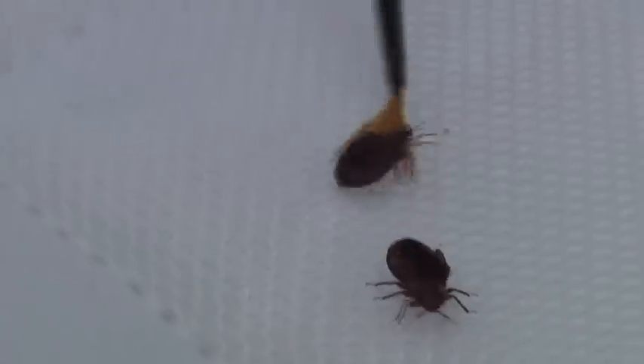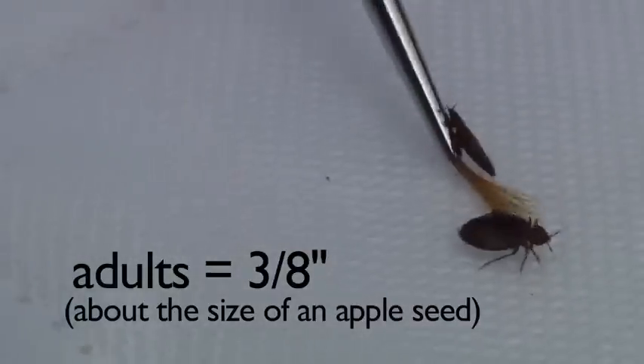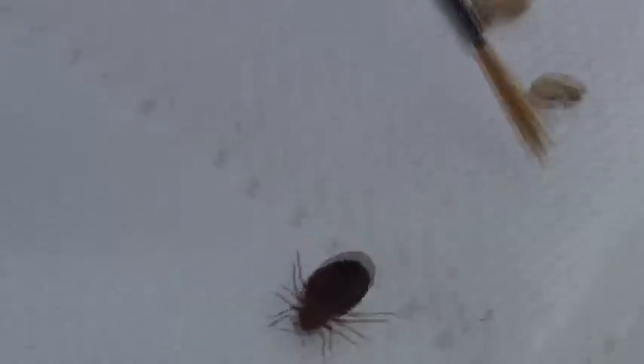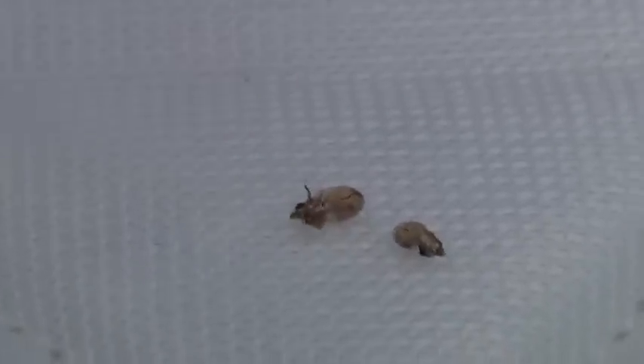These are adults. At three-eighths of an inch, they're pretty easy to see. This is a cast skin. Bedbugs grow by molting — they cast off a skin, and the bedbug that comes out swells a little bigger, and thus bedbugs grow stage by stage, nasty little parasites.